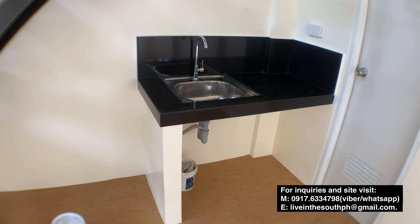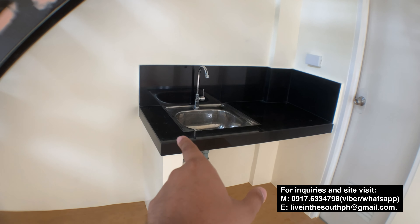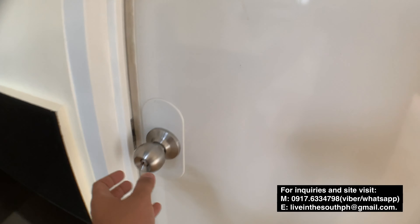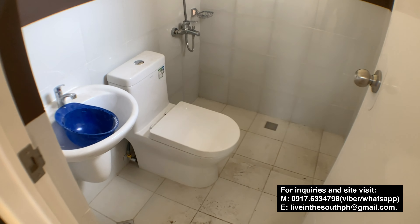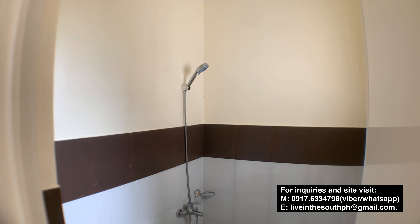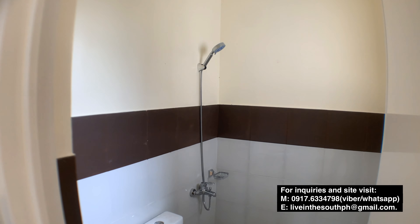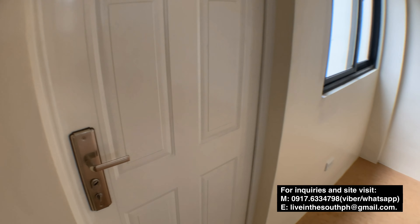Upon turnover, this is what the kitchen will look like. There are no cabinets underneath. The kitchen sink area is already tiled, and this is the actual sink. Beside the kitchen is your toilet and bath — this is the one toilet and bath unit. The tiles cover half to three-fourths of the CR walls. It's a bit dirty at the moment since it's being cleaned — I asked the cleaner if I could film first before they clean.